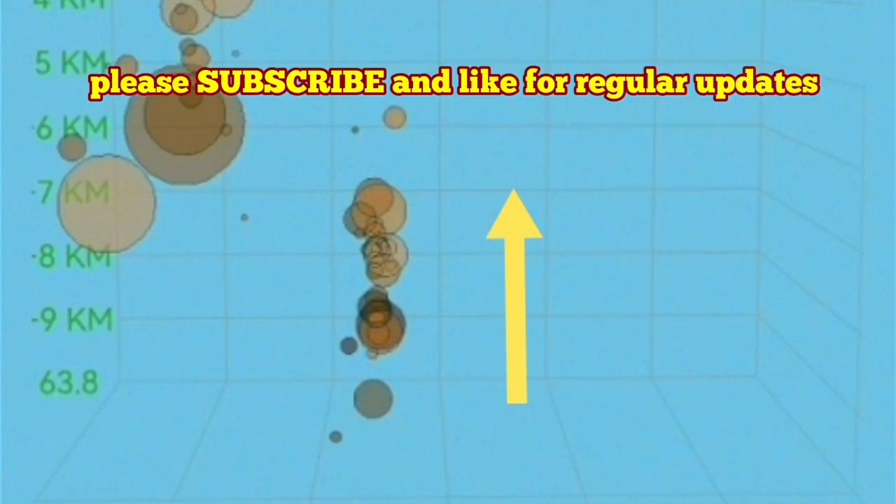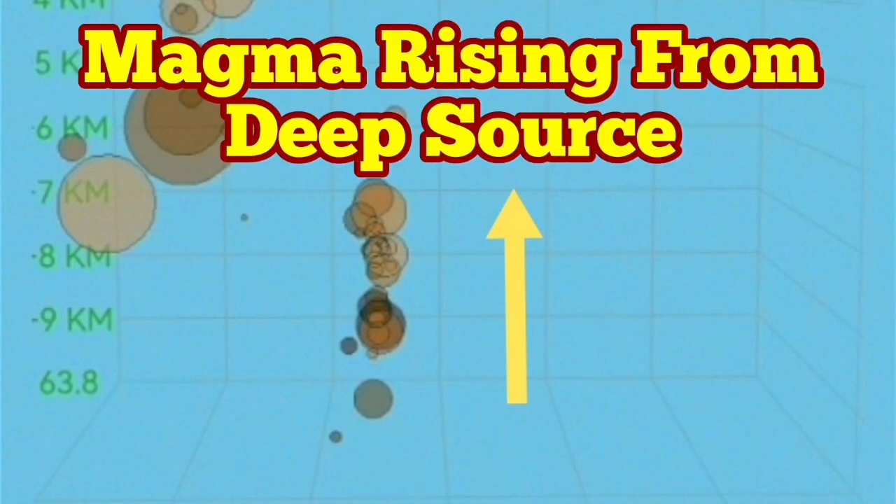At a depth of ten to seven kilometers, something is rising. This can be consistent with the model I presented, and this can also be consistent with the model from the University of Iceland. Both of them are valid — good science, this is.